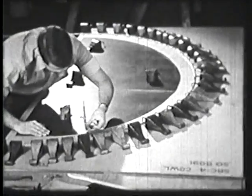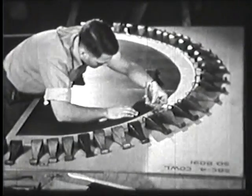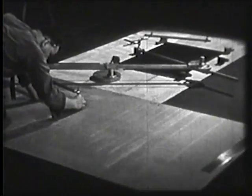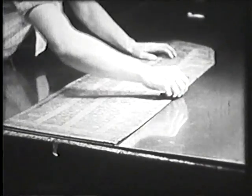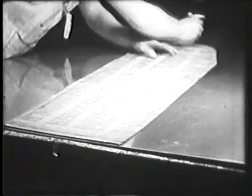Once the model tests have proved satisfactory, actual construction begins. The first step toward building the plane begins in the mold loft, which is similar to that used in lofting ships of the sea. The contours of various parts are then taken from the drawing and transferred to the loft floor. When the complete plane has been laid out in this manner, templates are made for each piece which will later be fabricated in the factory.